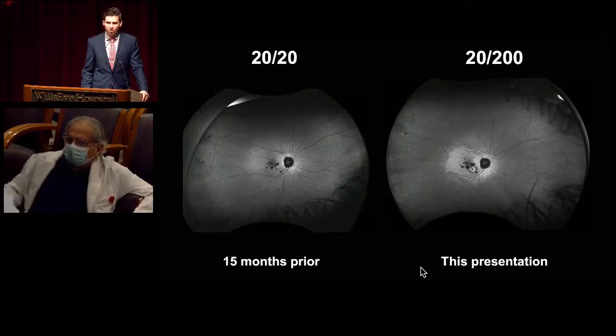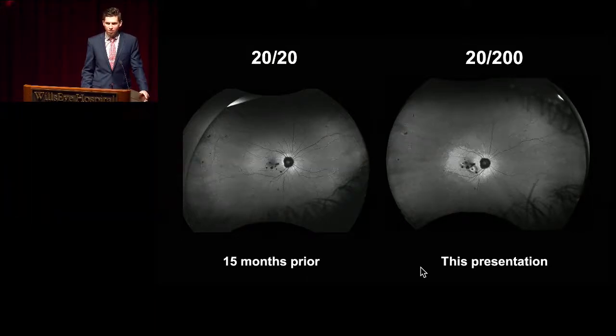We only have about a minute left. There's one final case, but let's hold that for the next session. Thank you very much for all your contributions, everyone.